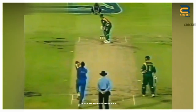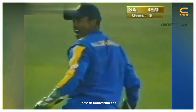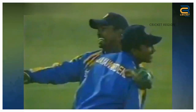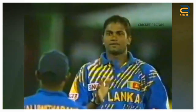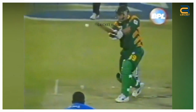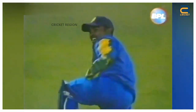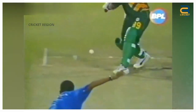Number 6. Romesh Kaluwitharana took a diving catch to dismiss Andrew Hall in the first ODI between Sri Lanka and South Africa in 2000. Hall hit a ball from Nantie Hayward high into the air towards the right of the wicket. Kaluwitharana dived to his right and took the catch with his right hand. It was a reminder of Kaluwitharana's class as a wicket-keeper and it helped him to cement his place in the Sri Lankan team.